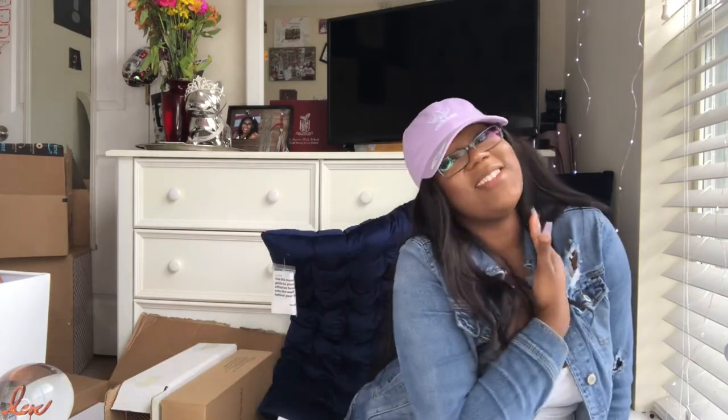Please go ahead and like and subscribe! Comment down below how you think my room is going to look, and let me know where you're going to school if you're going to be a freshman this year. Also go to my Instagram and let me know if you want me to help with your dorm — I definitely will. I love you guys so much and I'll see you in my next video! Bye, peace!